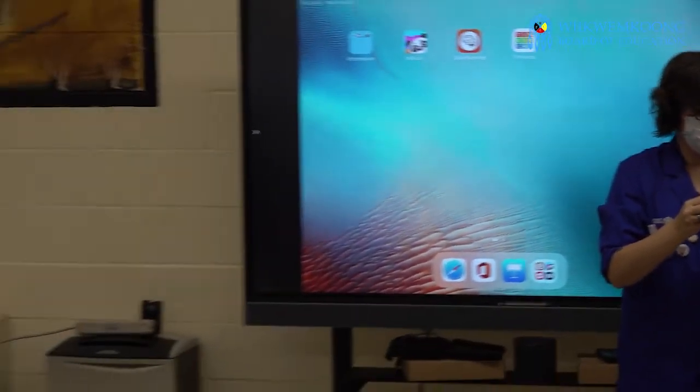Hi everybody, my name is Anna. I'm a science communicator for Science North and we are here delivering a set of programs called CanCode.